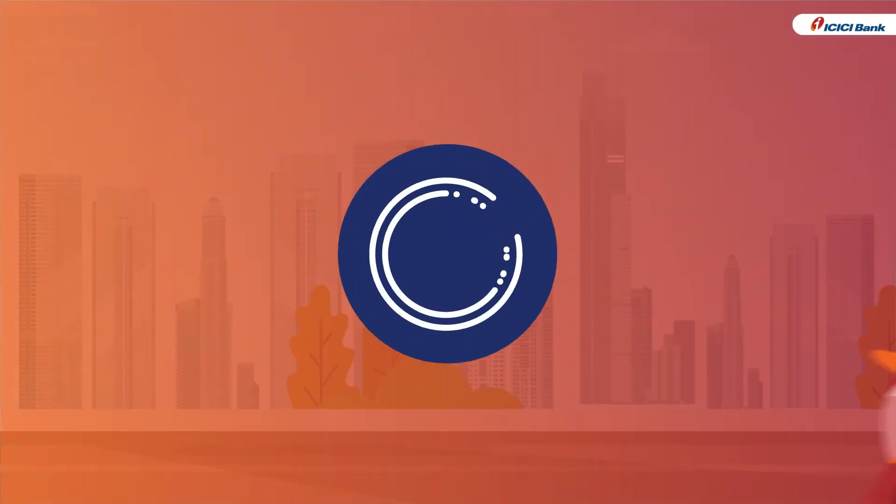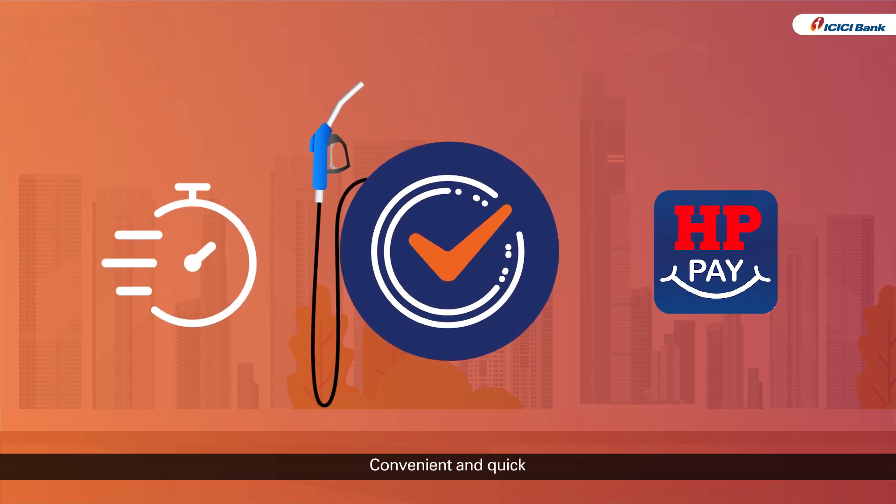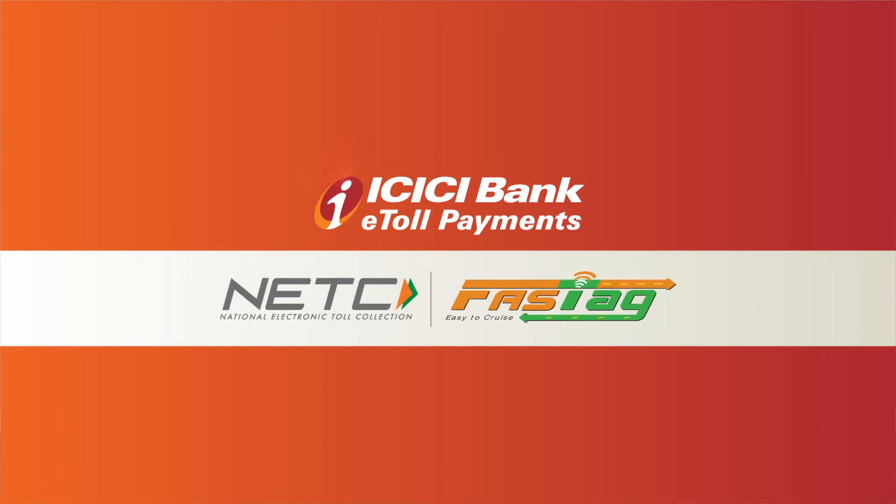Mr. Bhola is relieved to have found a more convenient and quicker way to pay for fuel, thanks to the HPPay app and ICICI Bank Fast Tag.